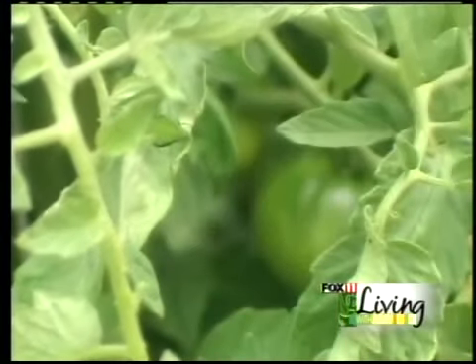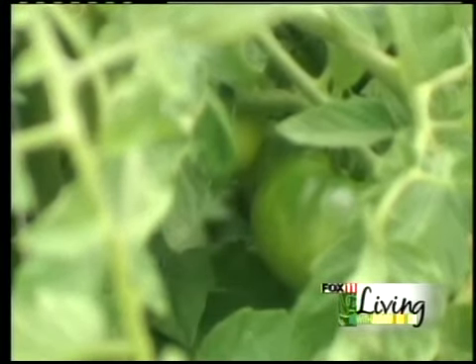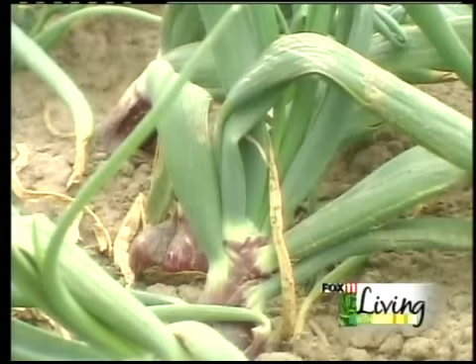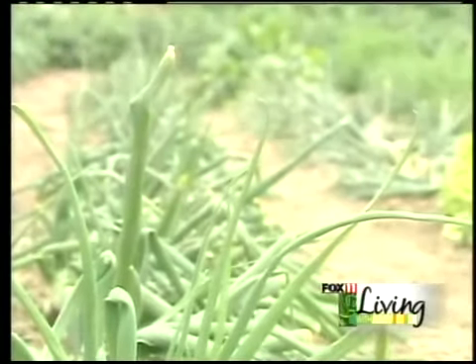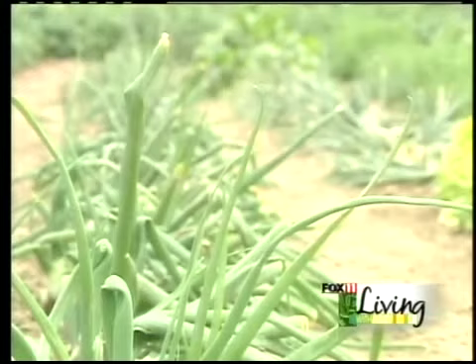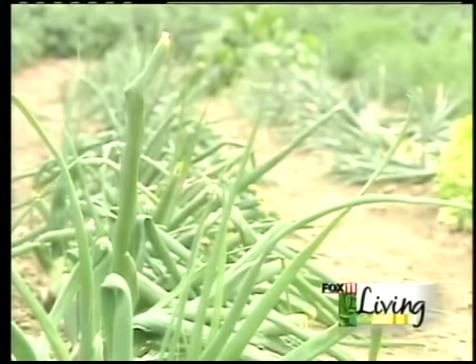Here are our tomato plants. We have like 80 tomato plants in here, and they're loaded with tomatoes this year. The onions — why they're broke down is because I cut the tops off them, and then after they get a little bit bigger, I stamp them down so the tops quit growing and the onion grows.